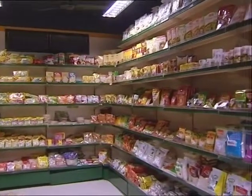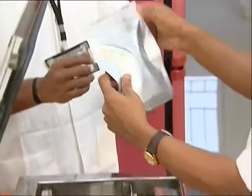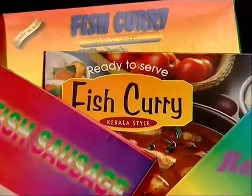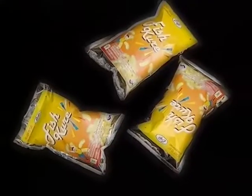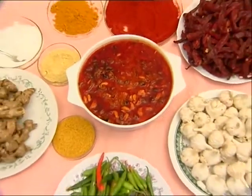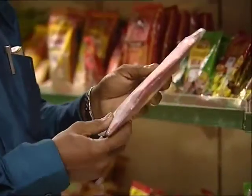SIFT has taken the credit for introducing many state-of-the-art technologies for preparation of various ready-to-serve dishes such as fish cutlets, fish curry, wafers, pickles, and soup powder from fish or shellfish as convenience foods.